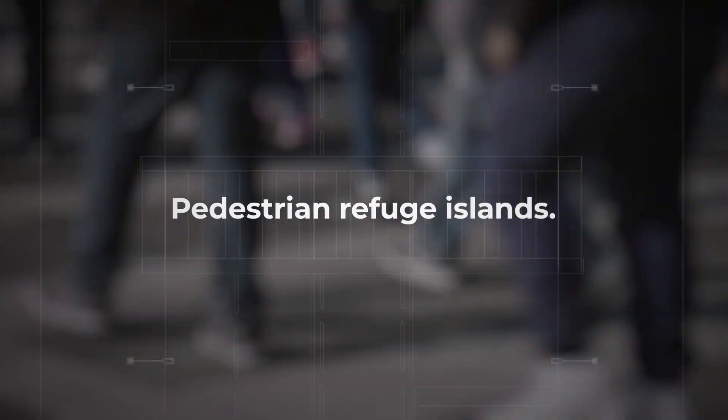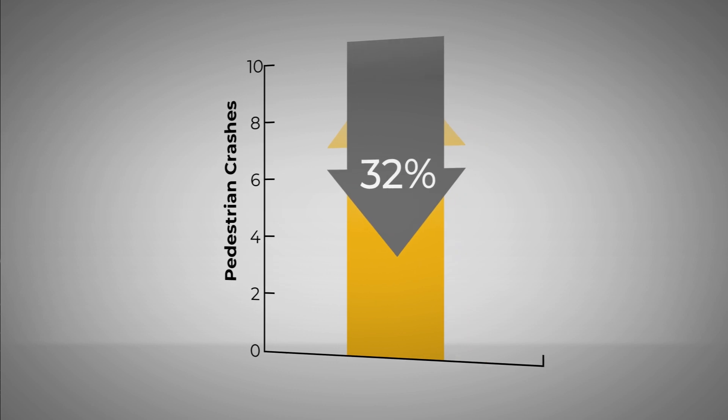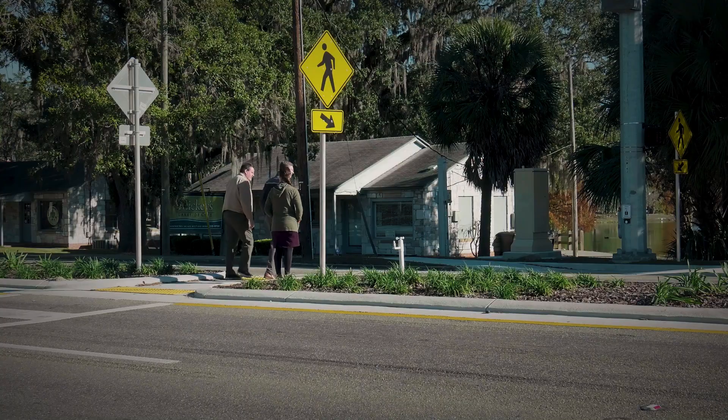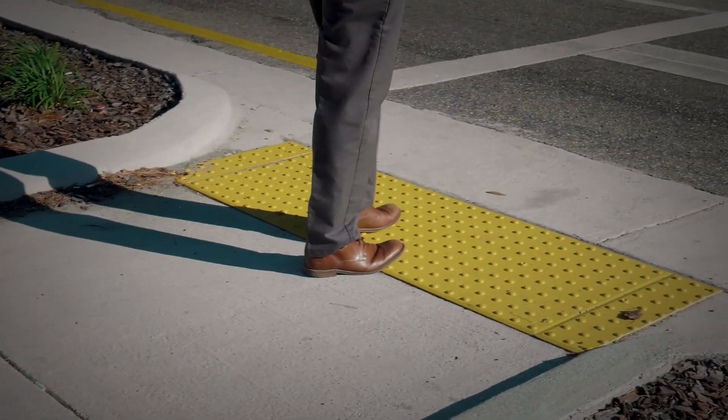Pedestrian refuge islands can be an effective option, reducing pedestrian crashes by up to 32%. They are basically a raised area in the middle of the street where vehicles physically can't go, and they are intended to sort of break up the crossing.